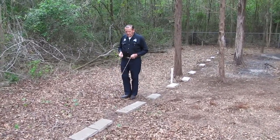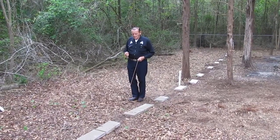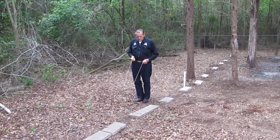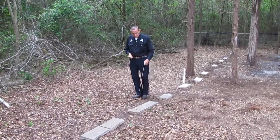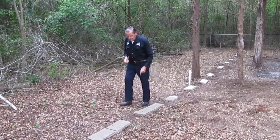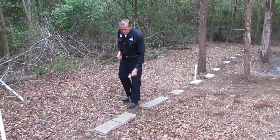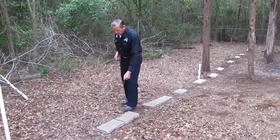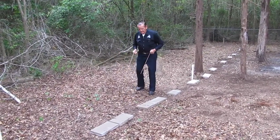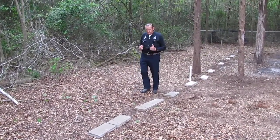After investigation, this appears to be a family: this is the baby girl, the little infant; this is the mother; this is the little baby boy; and that's the father. They were probably taken by smallpox and died in the same period of time.